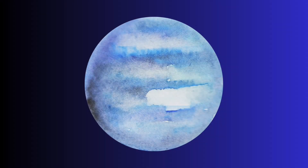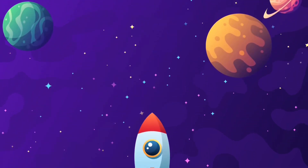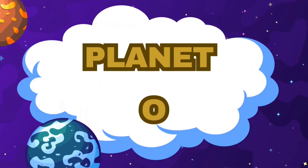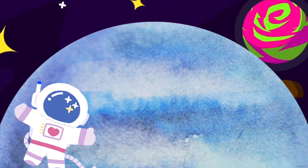Let the countdown begin. Three, two, one. We have successfully arrived at the Planet O. Let's go closer now. Are you excited? Let's see what we can find here.